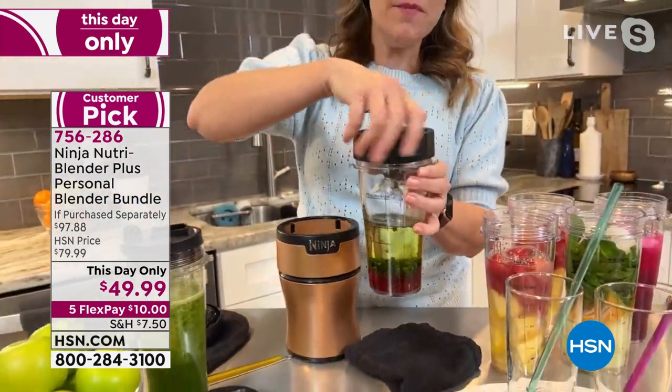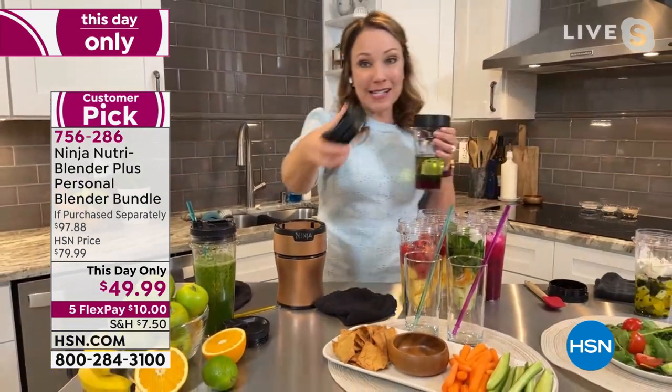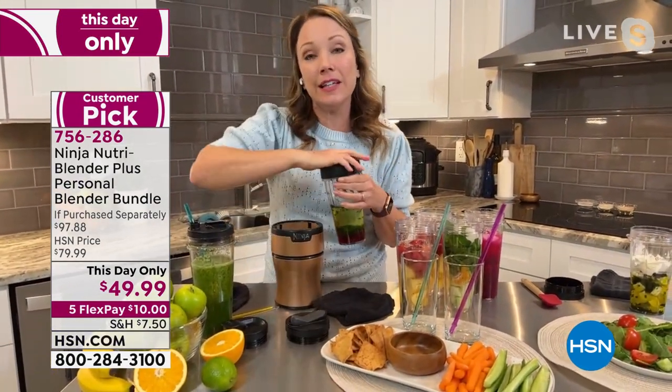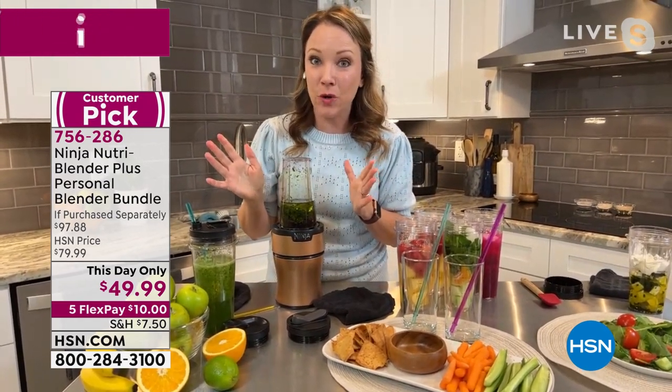Once you make your dressing, if you have a little leftover, you can put it right in your fridge. But this is how easy it is to make your own homemade dressing. And what I love about it — like you were saying — it's got better flavor, but it also has no sugar, no salt, or you can add just a little so you can control how much goes in.